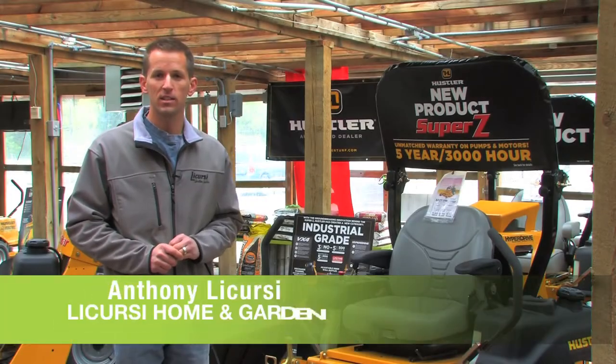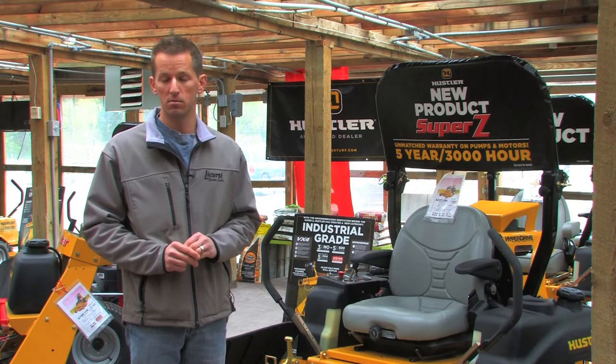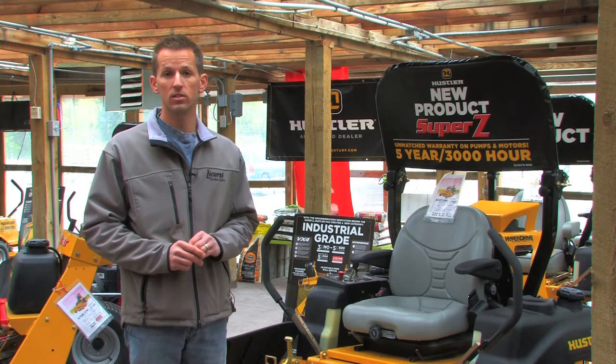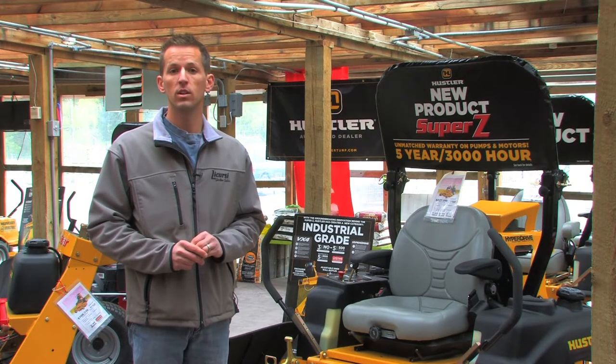Hi, I'm Anthony LaCursie, and new this year to LaCursie Home and Garden is our full line of power equipment. This year we're featuring Hustler, Snapper Pro, and Simplicity, along with our full line of power tools featuring Kawasaki and Dolmar.